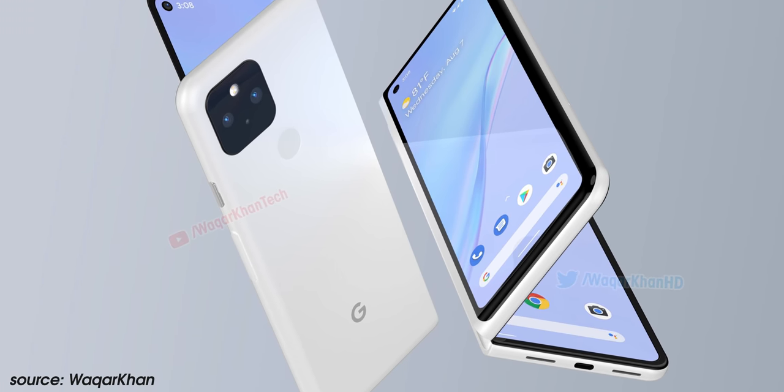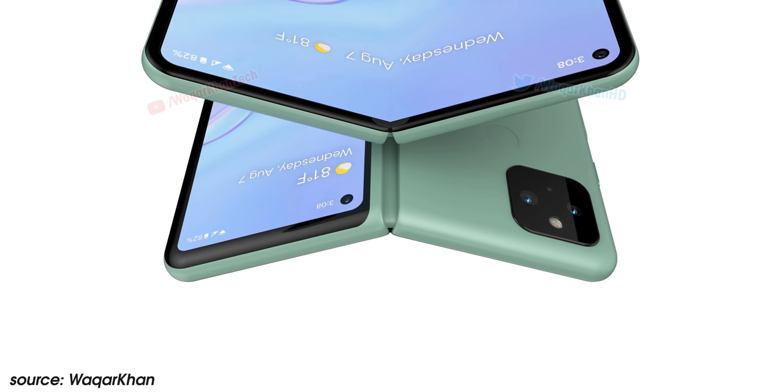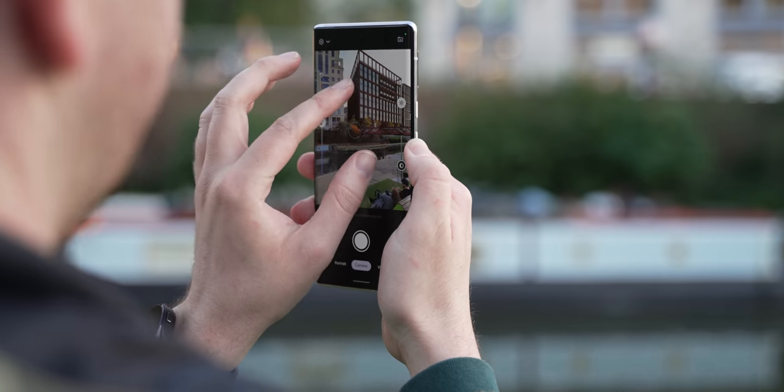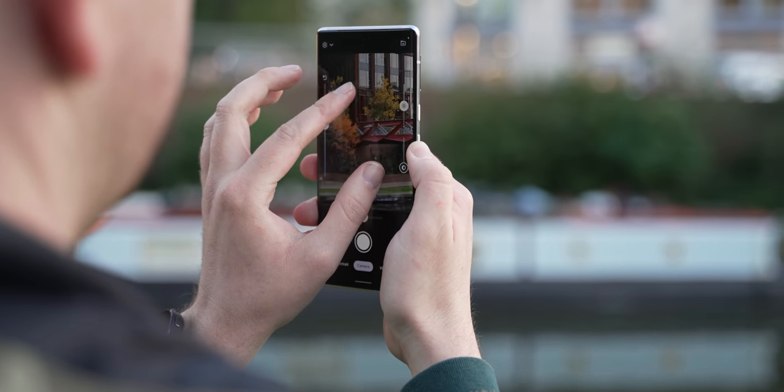While the final name is far from confirmed, for the sake of simplicity let's just call it the Google Pixel Fold. Previously we've told you that the Pixel Fold may have a downgraded camera setup when compared directly to the Pixel 6 and 6 Pro, both of those being flagship devices.